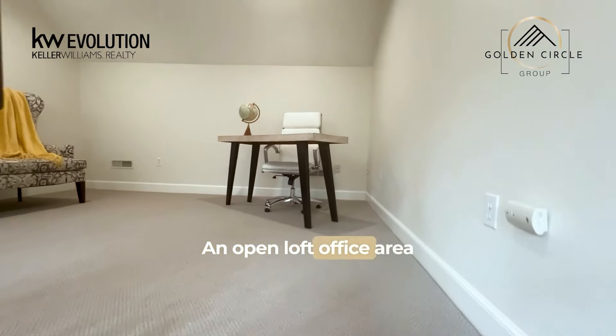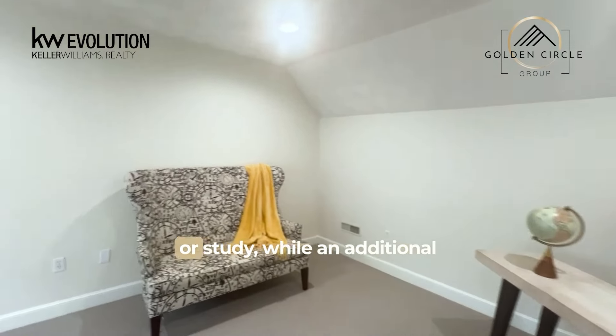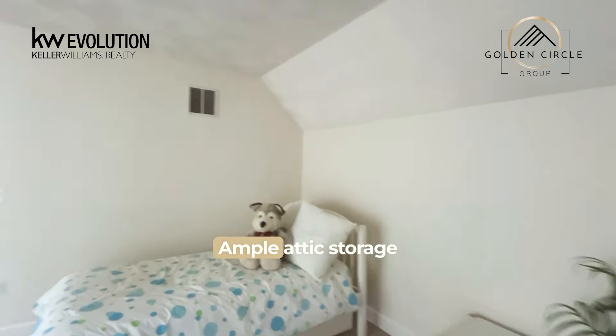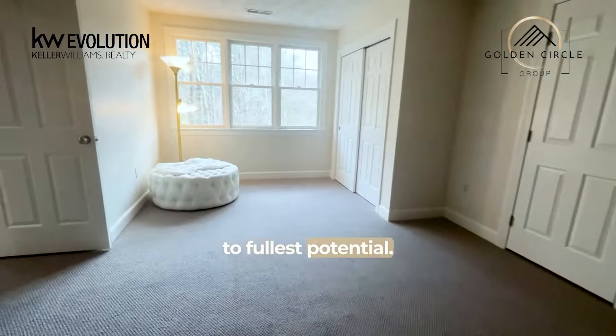An open loft office area on the third floor provides a quiet retreat for work or study, while an additional bedroom offers flexibility for guests or family members. Ample attic storage ensures that every inch of space is utilized to its fullest potential.